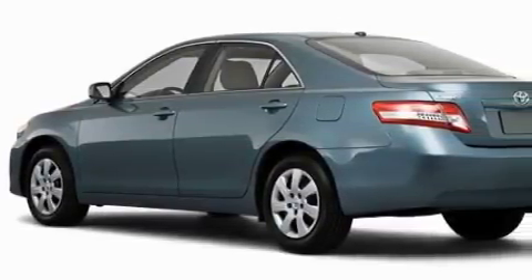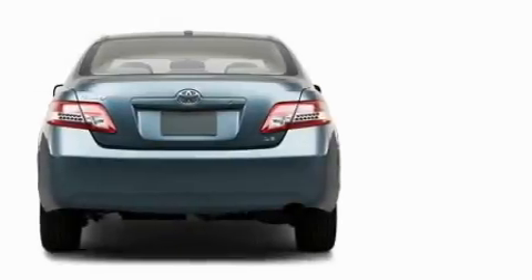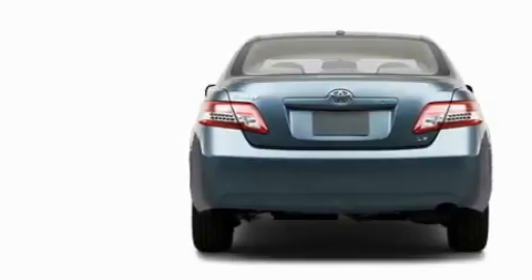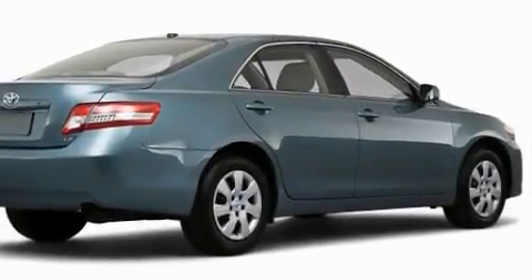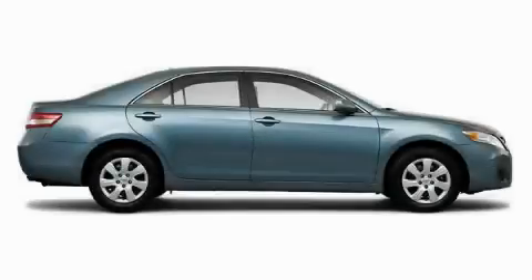Complementing this Toyota's contemporary styling is a stunning array of desirable features, which include a driver's seat with a power lumbar adjustment, power windows, a CD player, a speed-sensitive volume control system, dual airbags, and an anti-lock braking system. And this vehicle has the safety and efficiency of front-wheel drive.